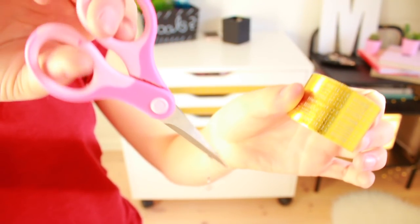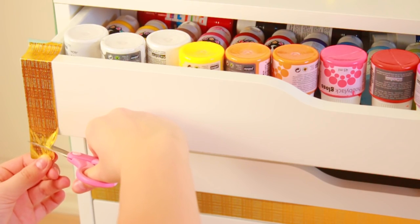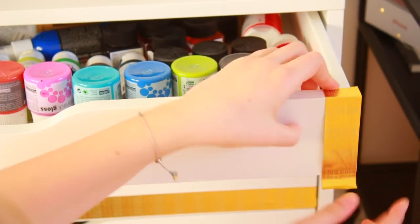I wouldn't really consider this a DIY because it's so easy, but all I did to spice up my Alex drawer was grab some tape and scissors, cut strips of tape, and cover the side of the drawer with them. It really adds something — I just love the gold accent it gives my drawers. So try it out. Maybe you'll like it, or love it like I did.